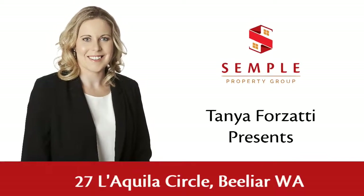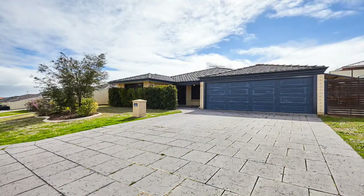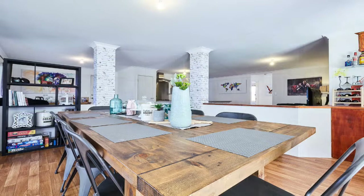Tanya Fosati presents 27 Laquilla Circle, Belia. This fantastic family home has so much to offer both inside and out, while importantly boasting exceptional value in today's market. It has been upheld in lovely condition, allowing you to simply move right in and enjoy.